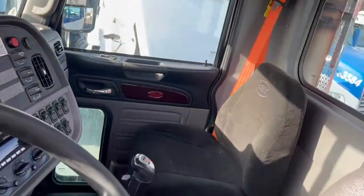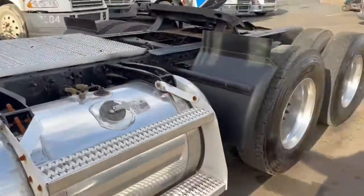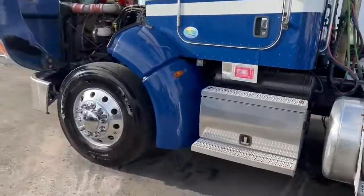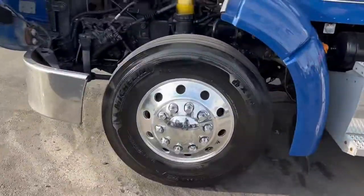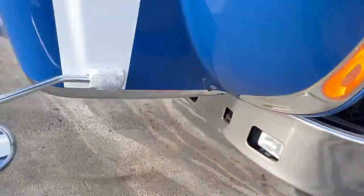We just spent some money on this truck down at the shop — minor stuff, you know, the minor stuff that adds up to a couple thousand bucks. Paccar MX motor. Fleet maintained truck. Sounds good.